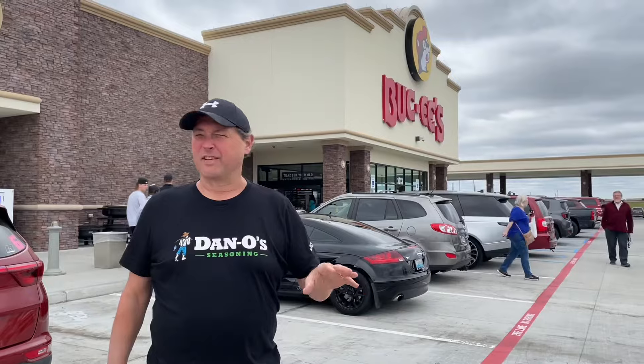Alright, we're here outside Richmond, Kentucky on I-75. We're at Buc-ee's. Some people would think of Buc-ee's as like a truck stop, but it's actually a travel plaza, travel center for people on vacation — stop off, get gas, get food.